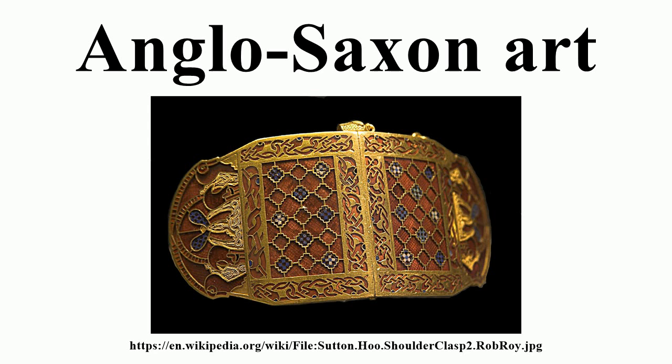Early Anglo-Saxon manuscript illumination forms part of insular art, a combination of influences from Mediterranean, Celtic and Germanic styles that arose when the Anglo-Saxons encountered Irish missionary activity in Northumbria, at Lindisfarne and Iona in particular. At the same time the Gregorian mission from Rome and its successors imported continental manuscripts like the Italian Augustan Gospels, and for a considerable period the two styles appear mixed in a variety of proportions in Anglo-Saxon manuscripts.